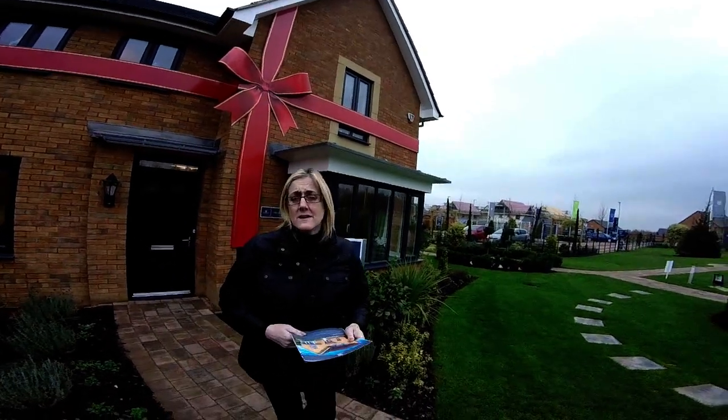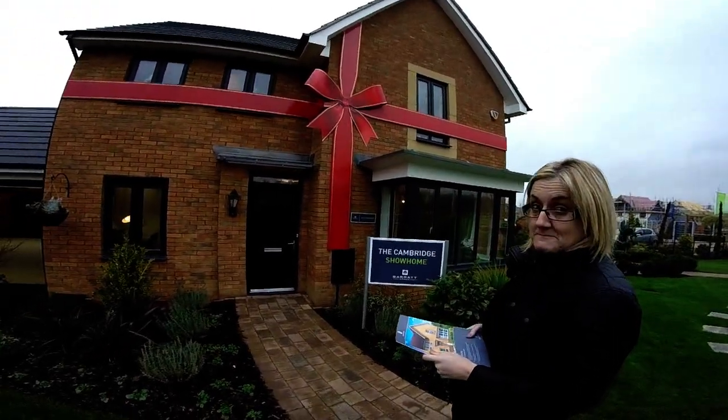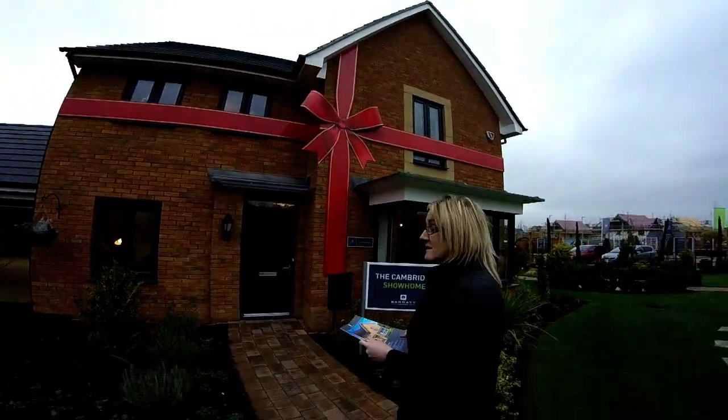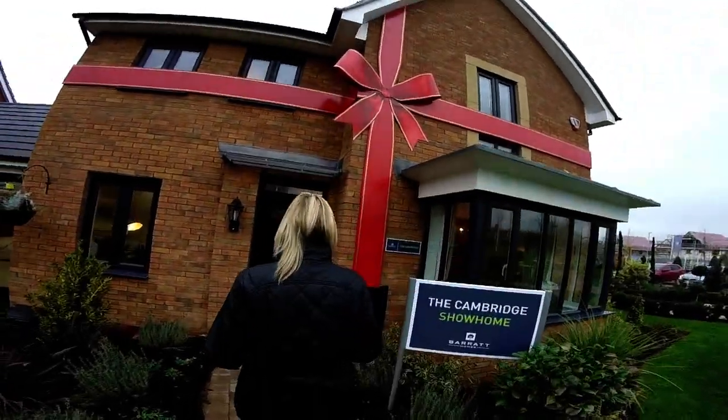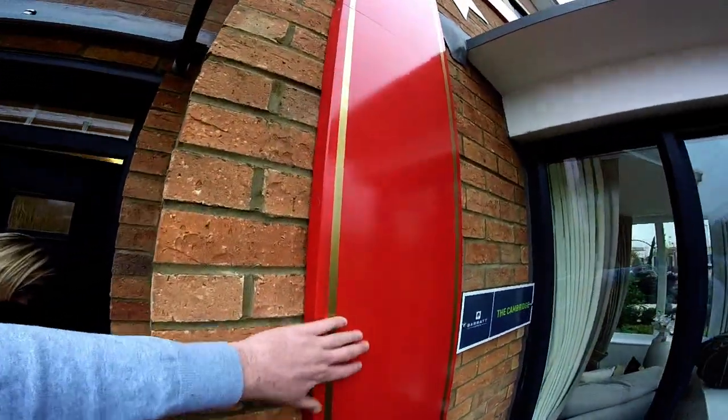It's a really good quintessential Barratt four bed, isn't it? It's a four bed detached with a bow — not the type of bow you think. So if you bought this house, you could unwrap that bow. What's it made of, that big bow? It's actually made of metal. Only two we've seen that have bows on them.